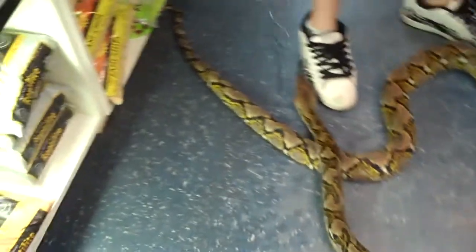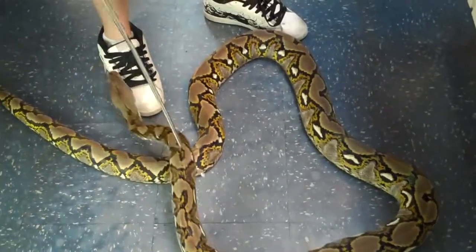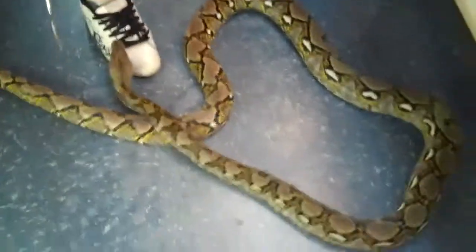Definitely something worth getting into. Again, gorgeous animal, breeder size — 11-foot male reticulated python. We have him right here at Underground Reptiles.